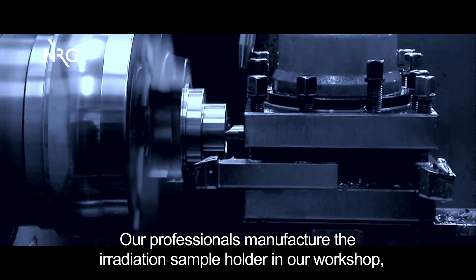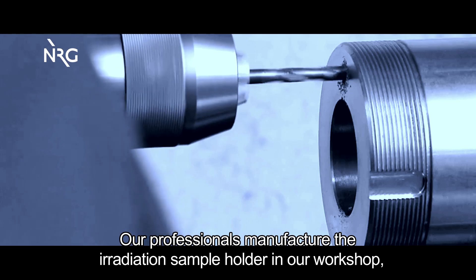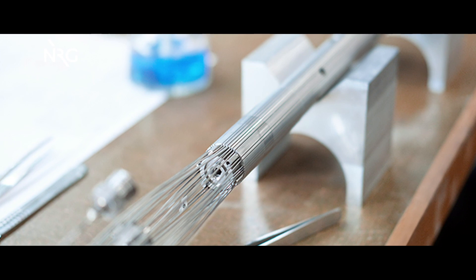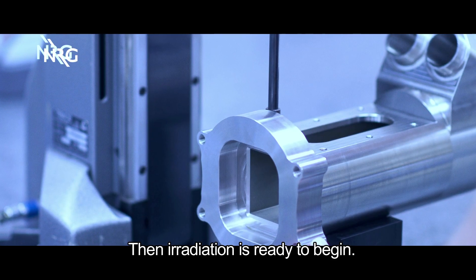Our professionals manufacture the irradiation sample holder in our workshop, while all samples and instrumentation are built in. Then, irradiation is ready to begin.